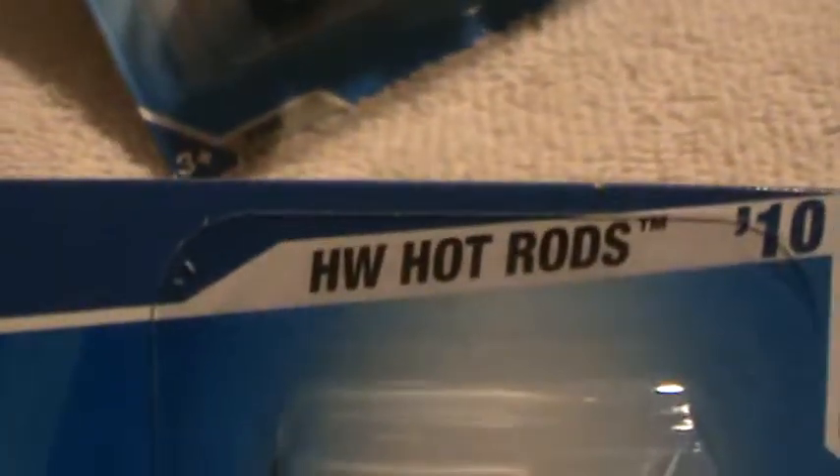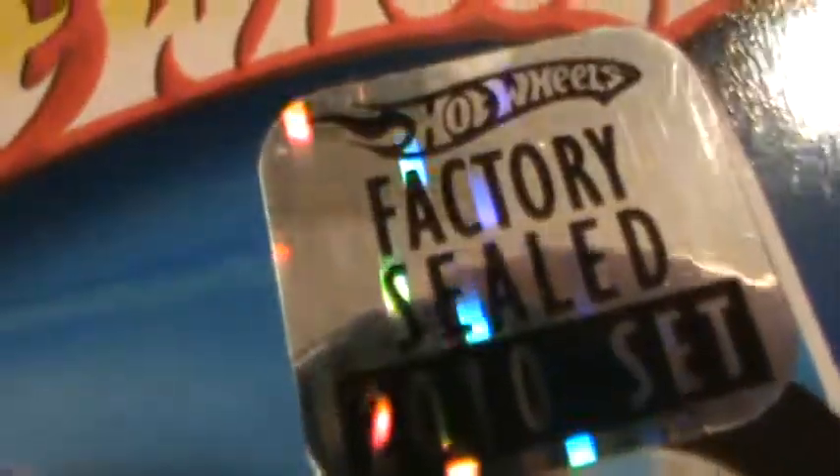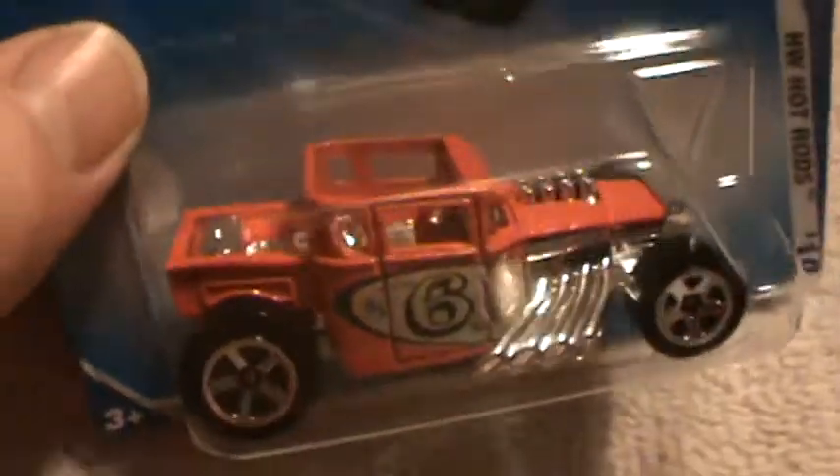Bone Shaker number four, Hot Wheels Hot Rides, factory sealed — see, 2010 set. That means it was only sold via factory. I bought it and it's orange. The other one I did is a real dark maroon red; this one's orange. These are the different colors.